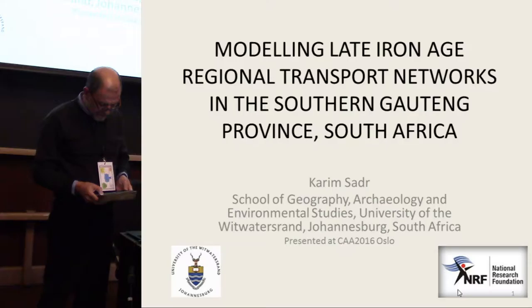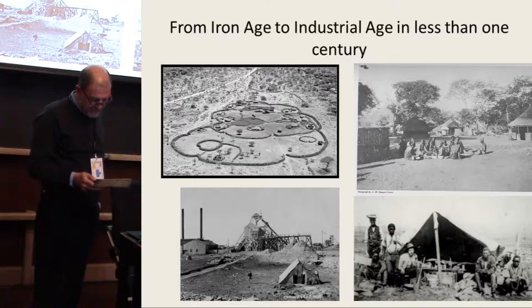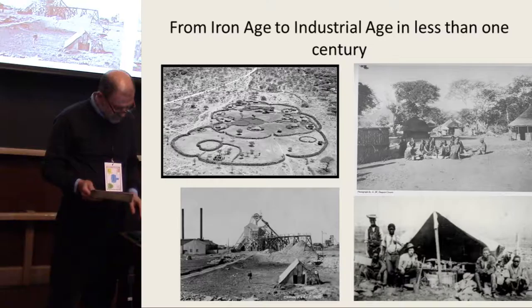I will start with some background information because I don't think many of you will know the archaeology of this area around Johannesburg in South Africa. The Iron Age came to an end in the first half of the 19th century AD and was followed almost immediately by the Industrial Age.